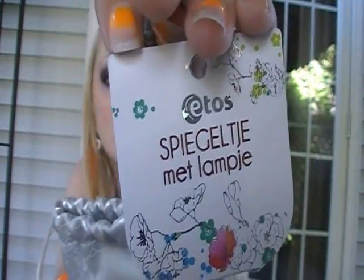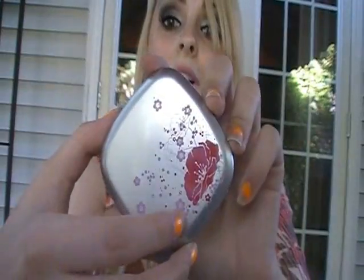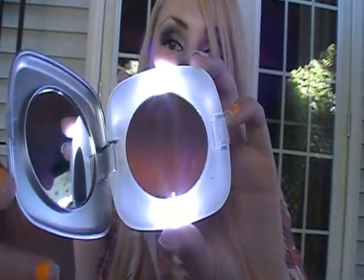She also got me this thing from Etos — I couldn't read the Dutch label. But let's open it... boom — it's a light-up mirror! A light-up mirror.